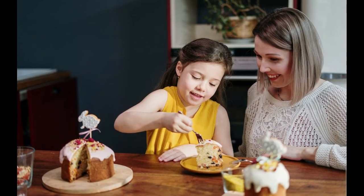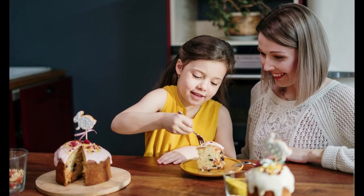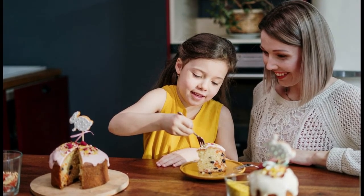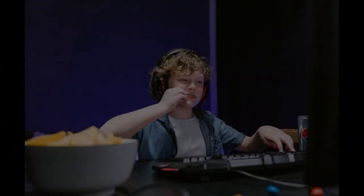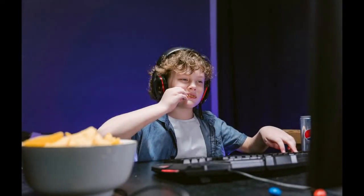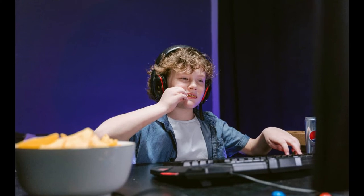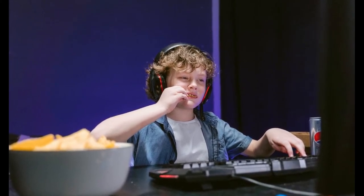4. Give understanding. So that the weight loss program in children is successful, do not hesitate to give them an understanding of the diet they are currently doing. Parents should be able to invite their children to talk about the importance of living a healthy life and having an ideal body weight. Because children tend to imitate the behavior of their parents, parents also need to adopt a healthy lifestyle.